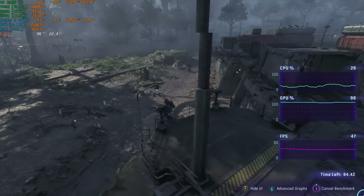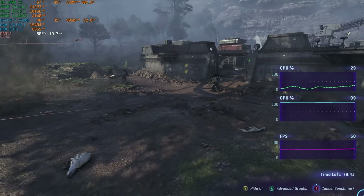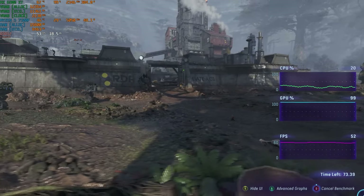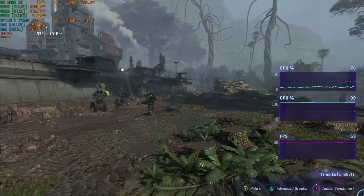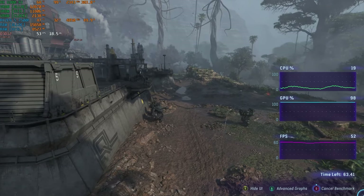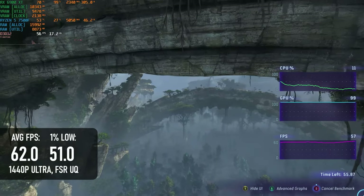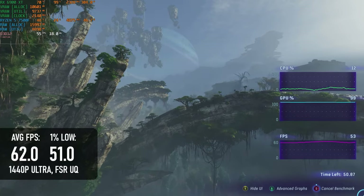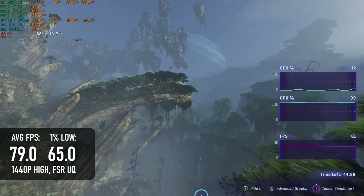Frontiers of Pandora has a couple of danger signs for budget gamers: it has ray tracing woven into its quality settings in a non-obvious way, and it defaults to using upscaling. RDNA 2 doesn't have the greatest reputation for ray tracing performance, so I was prepared to have to drop some settings, but it turned out to be just about bearable at 1440p Ultra with the highest quality upscaling, scoring just above 60 FPS on average with lows of only 50. If you'd prefer a 60-plus experience, dropping to high delivers 79 FPS with lows of 65.